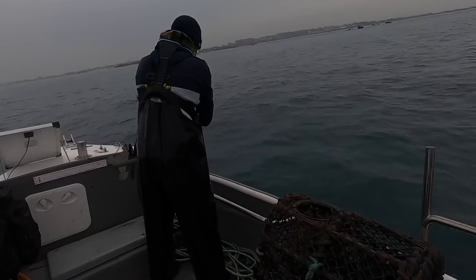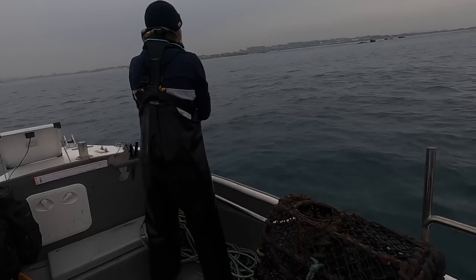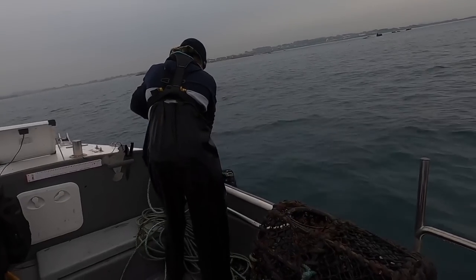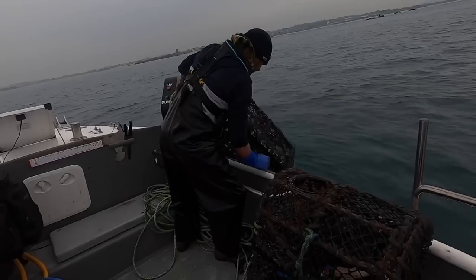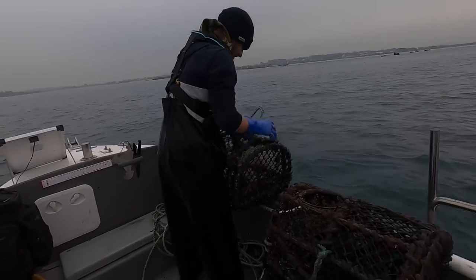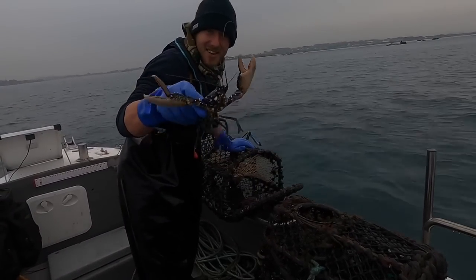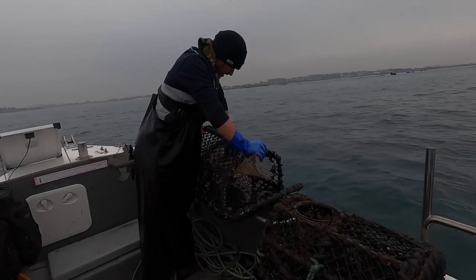I'm quite happy with that. Come on, what's in the last pot? Little lobster - little tiny lobster. Nice to see though, not the big one we're after.